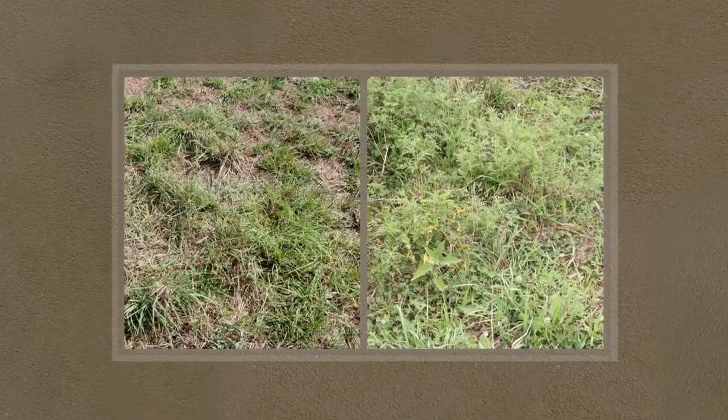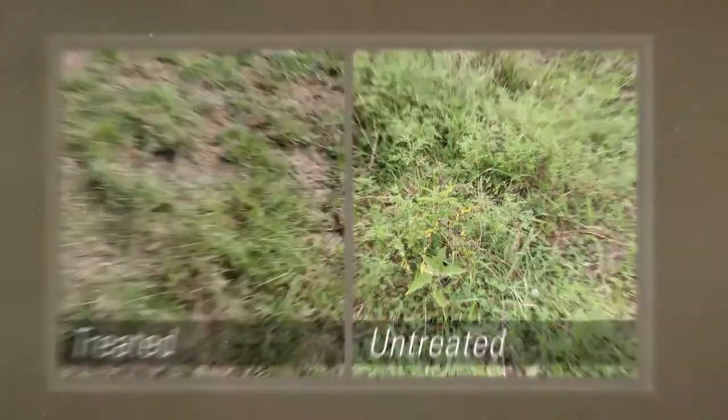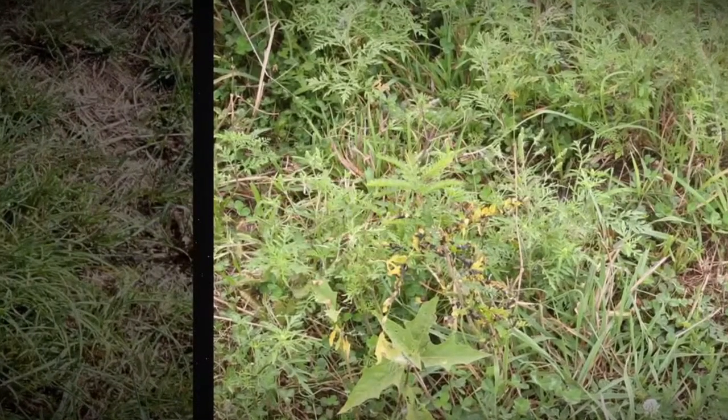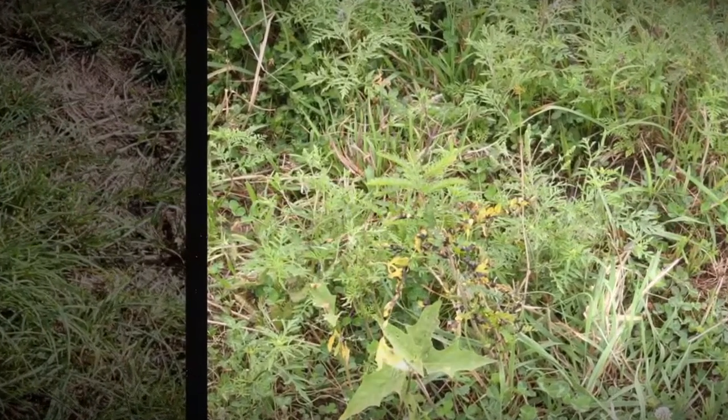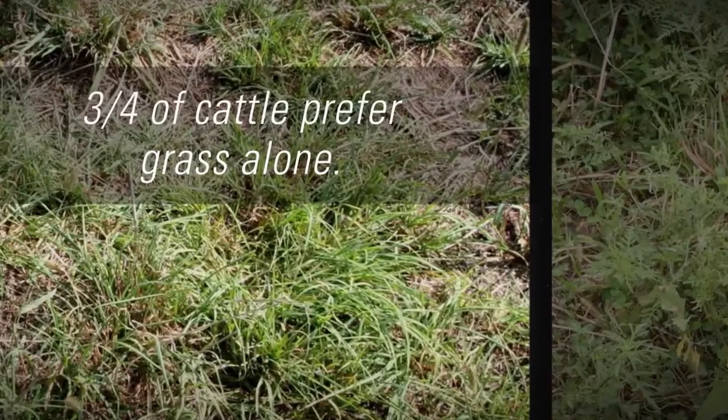Here's what the two halves of the pasture look like: treated on the left, untreated on the right. Close up, you can see that the untreated area consists of weeds, grasses, and clover. But three-fourths of the cattle clearly prefer to graze on the grass alone.